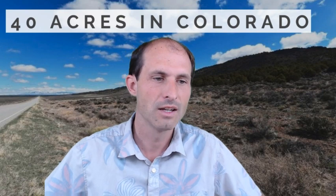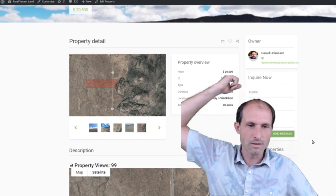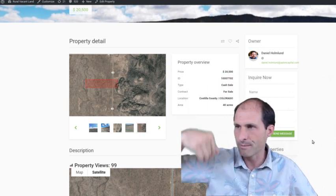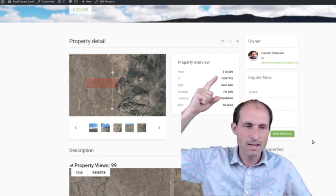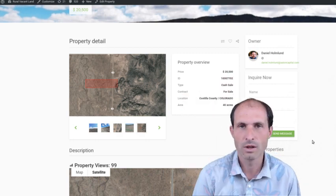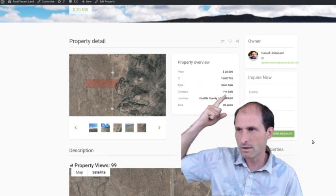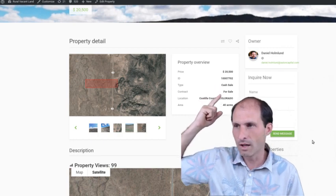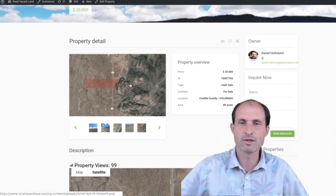40 acres with a road — you can drive right up to it. Here's the road right over here. Let's jump into the website, RuralVacantLand.com. This one's for sale by Dan Holmlin. He's got his name and email address there so you can get in touch with him and talk to him about this property. He's asking $20,500 for this one. It's for sale by owner — Dan is the one that will be selling the property to you. There's the county ID number, Castilla County, Colorado, 40 acres — the basic information about the property.